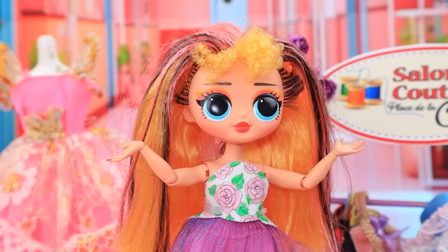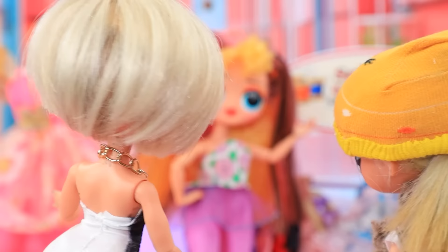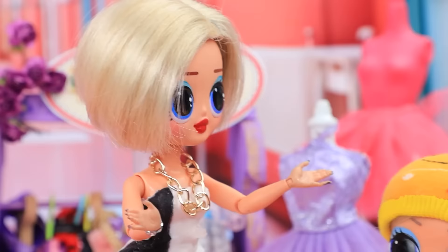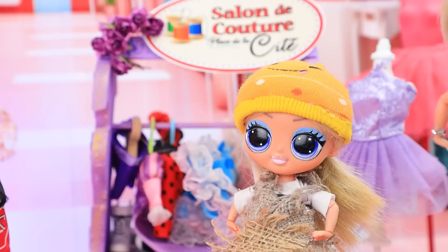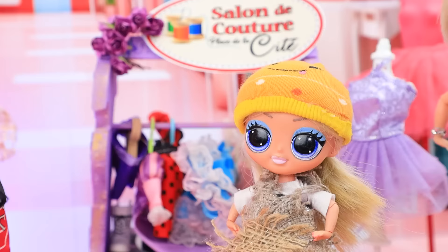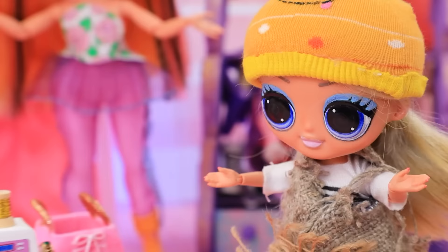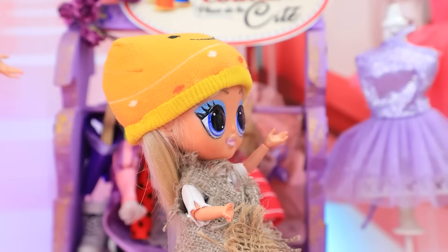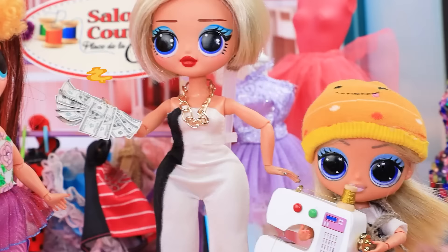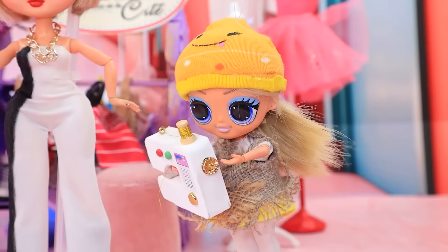Welcome to the best haute couture salon in town! Hey, hi there darling — choose something for yourself. How do you like the dress? Maybe this one? We can make something according to your wishes. My dream sewing machine! Wow, auntie, can we buy it please? Is that allowed? Yes, I'll pay in cash. Okay! You have a couturier growing up!